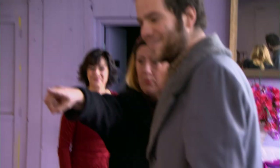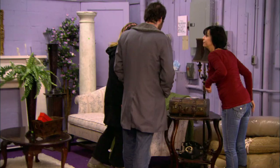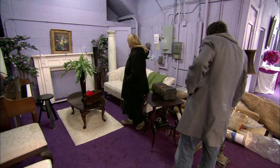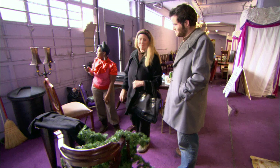A couple spots some stained glass for their house — priced at $35. They also pick up an urn-style item for $10. The total for everything they got today comes to $130.